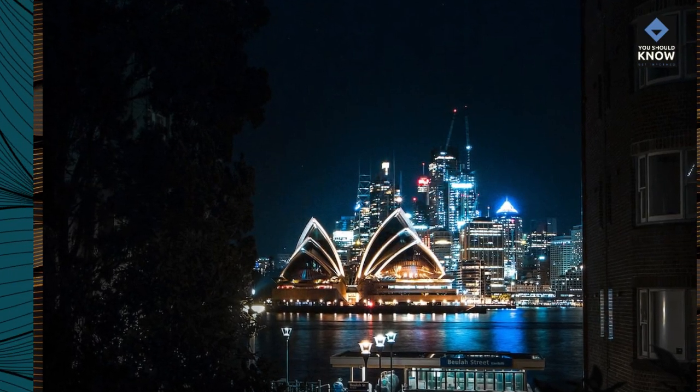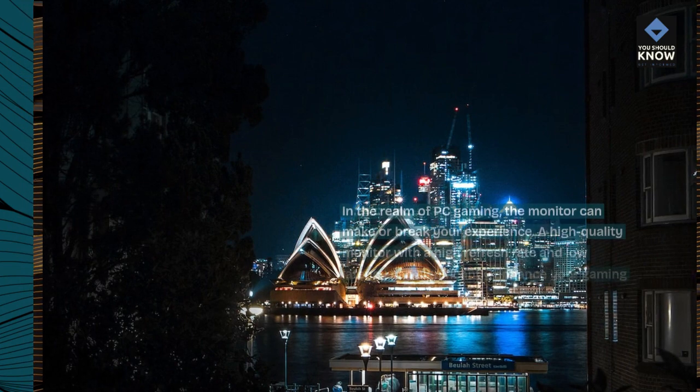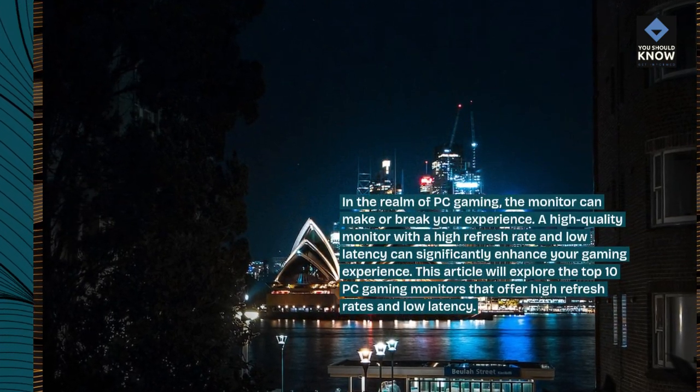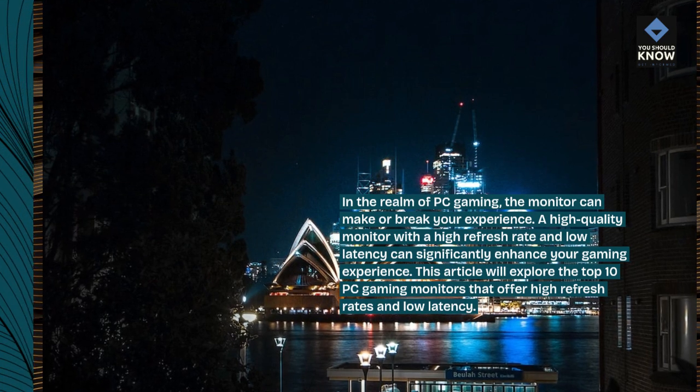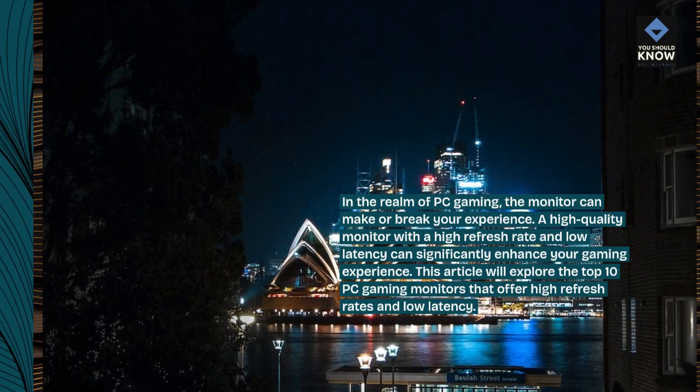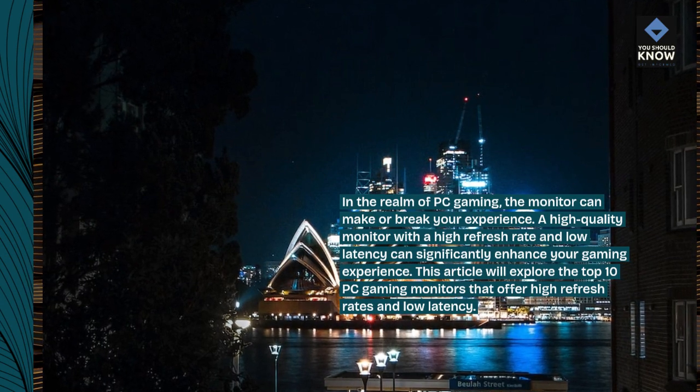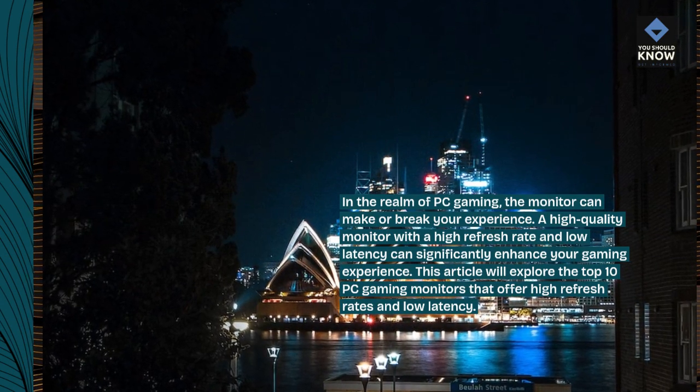In the realm of PC gaming, the monitor can make or break your experience. A high-quality monitor with a high refresh rate and low latency can significantly enhance your gaming experience. This article will explore the top 10 PC gaming monitors that offer high refresh rates and low latency.